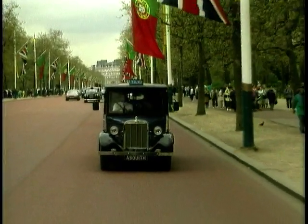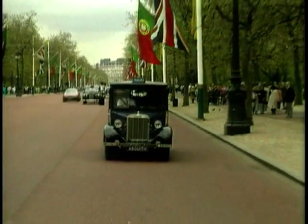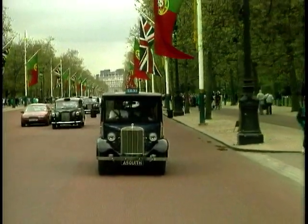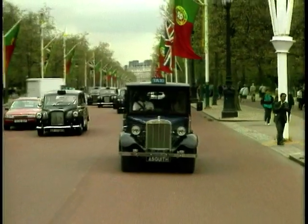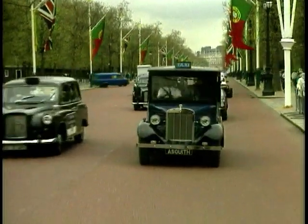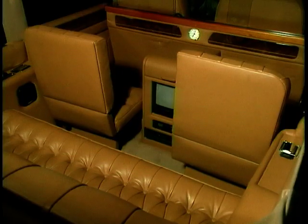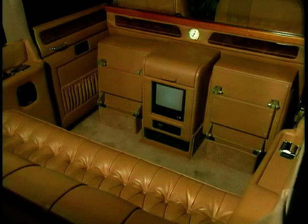The future looks very exciting for us with two brand new products. The taxi is a proper London black cab and it has to conform to the very stringent conditions — a 25-foot turning circle and wheelchair access are two of the main things. We've also produced a limousine version, with the fold-down hood, and inside you have TVs and videos, bar cabinets, or just whatever anybody wants.